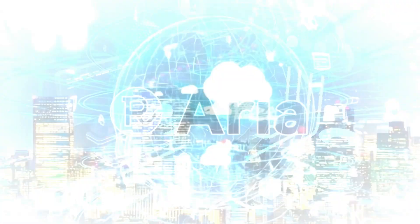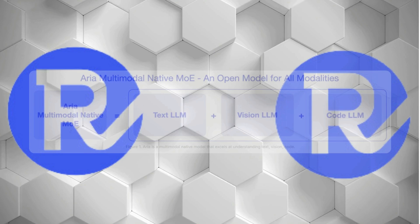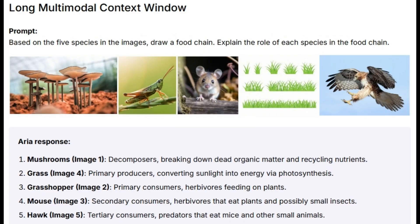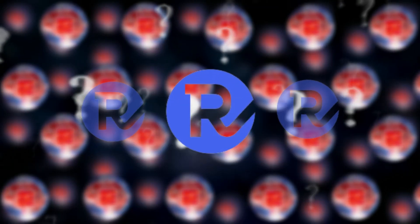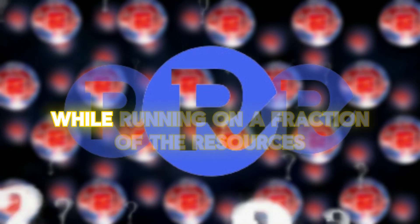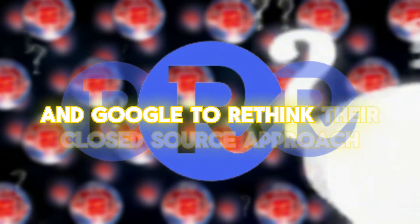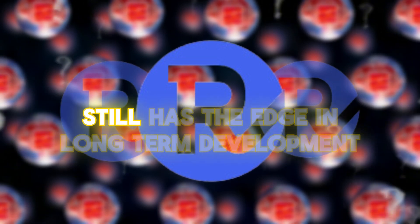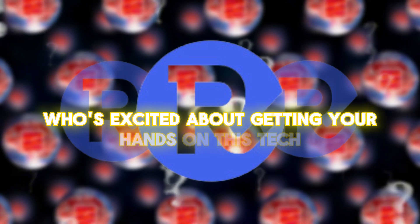Aria isn't just another AI model — it's a glimpse into tomorrow's tech world, where cutting-edge AI isn't locked behind corporate walls. With its Swiss Army Knife approach to handling everything from text to video, it's showing us what's possible when brilliant tech goes open source. As developers jump in and start tinkering, we might see Aria evolve in ways that give the tech giants a serious run for their money. Could Aria's blend of efficiency and open-source flexibility be the blueprint for AI's future? Will this push companies like OpenAI and Google to rethink their closed-source approach, or does proprietary AI still have the edge in long-term development? Drop your predictions in the comments.